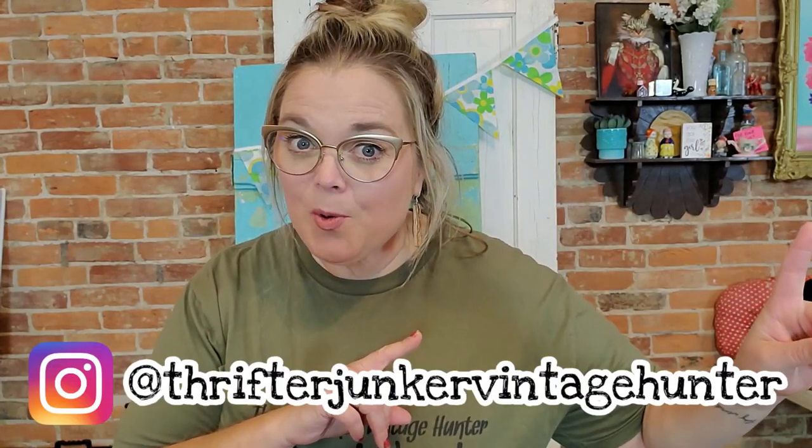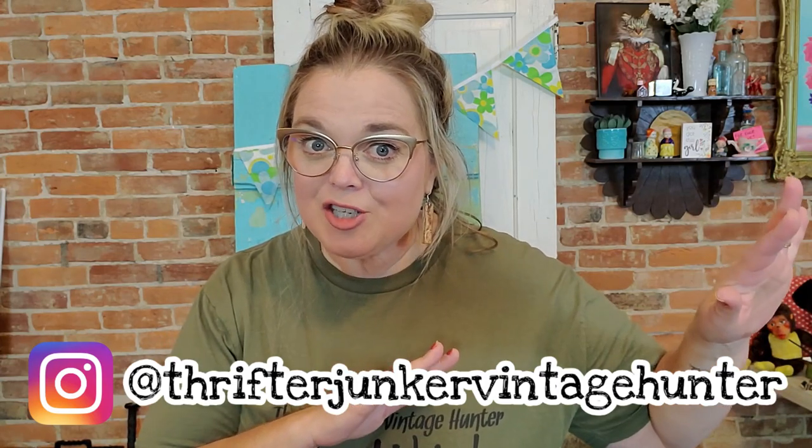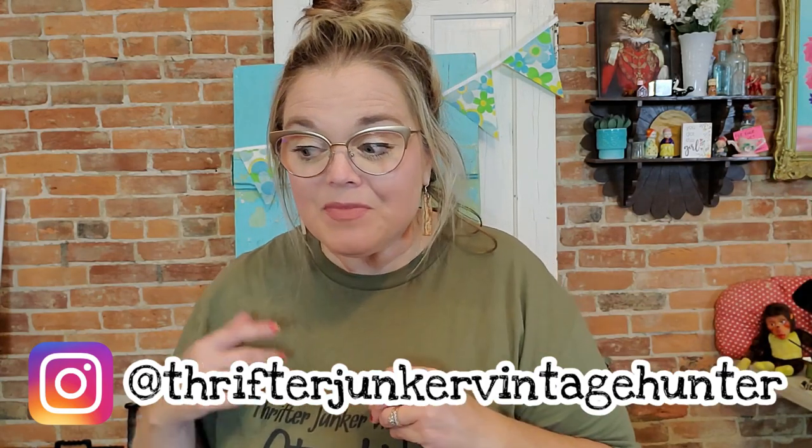I went a couple weeks ago and put out the shop-with-me video and then did the haul video, and then some people said, 'Why didn't you get this? Why didn't you get that? You need to go back and get this.' Since it's local in my city, I decided to go ahead and go back and get some of those things. So I got those things and more from Riverside Antiques. Let me go ahead and show you what I got.